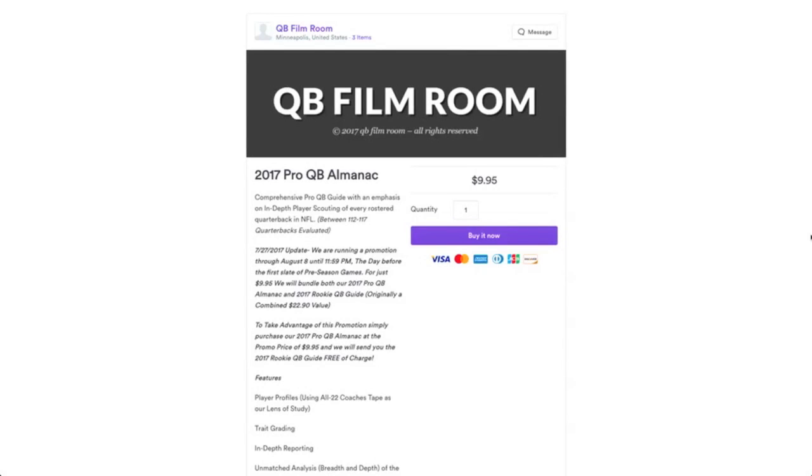Hello, this is Brian with the QB Film Room. We're currently running a promotion on a couple of our publications: the 2017 Pro QB Almanac and also the 2017 Rookie QB Guide.